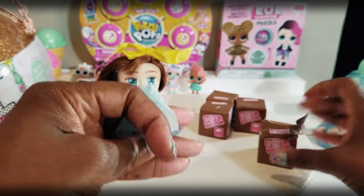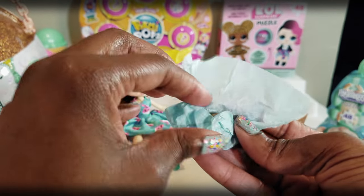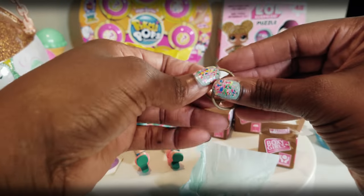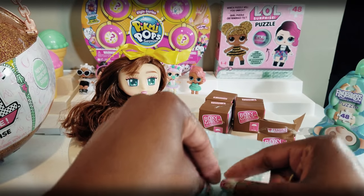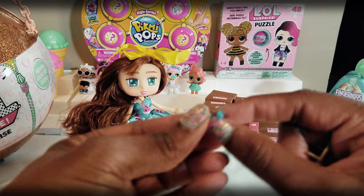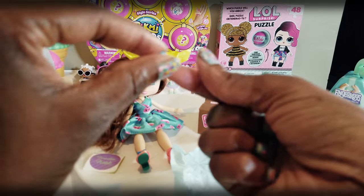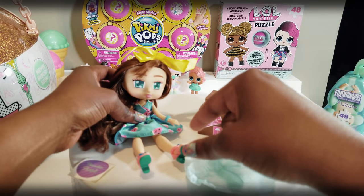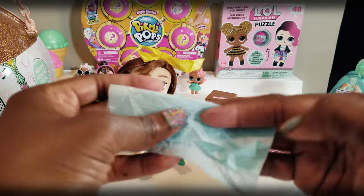You might want to be careful opening these because you could probably repackage them and play with them again. This one has nice little tissue paper wrapping. It looks like she's got some earrings — some hoop earrings — which would be fabulous to go with her outfit. And she also has a bracelet. I'm going to go ahead and put that bracelet on her so I don't lose it, and it goes great with her outfit. We'll put the earrings on later.